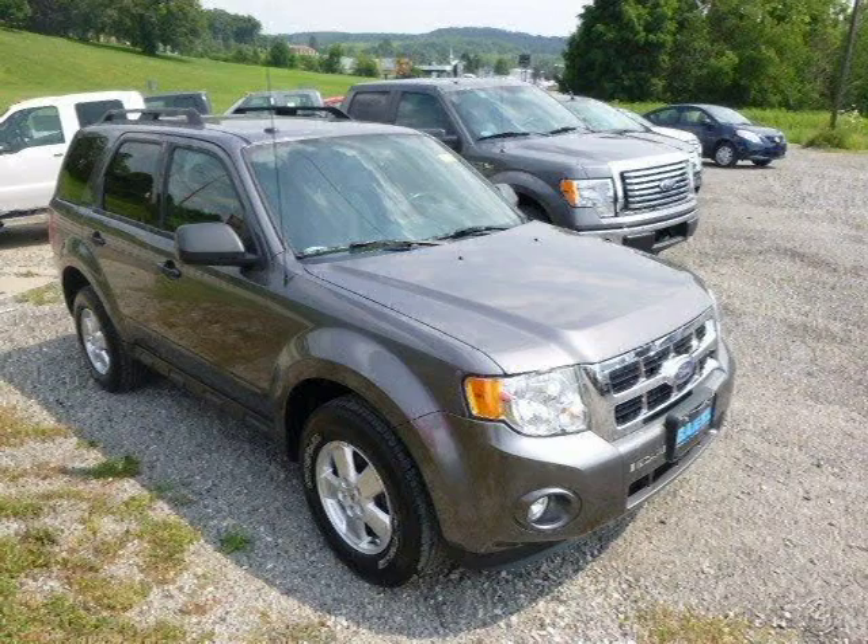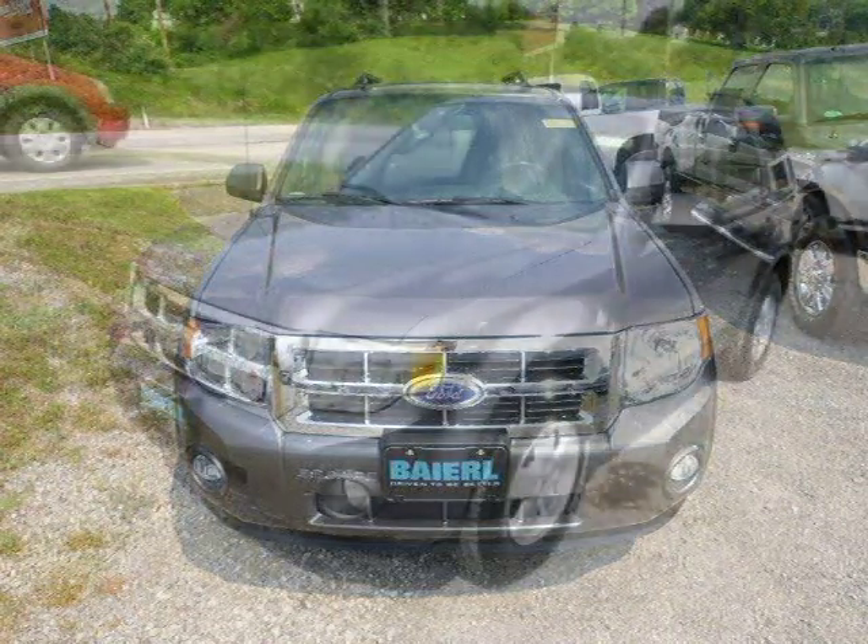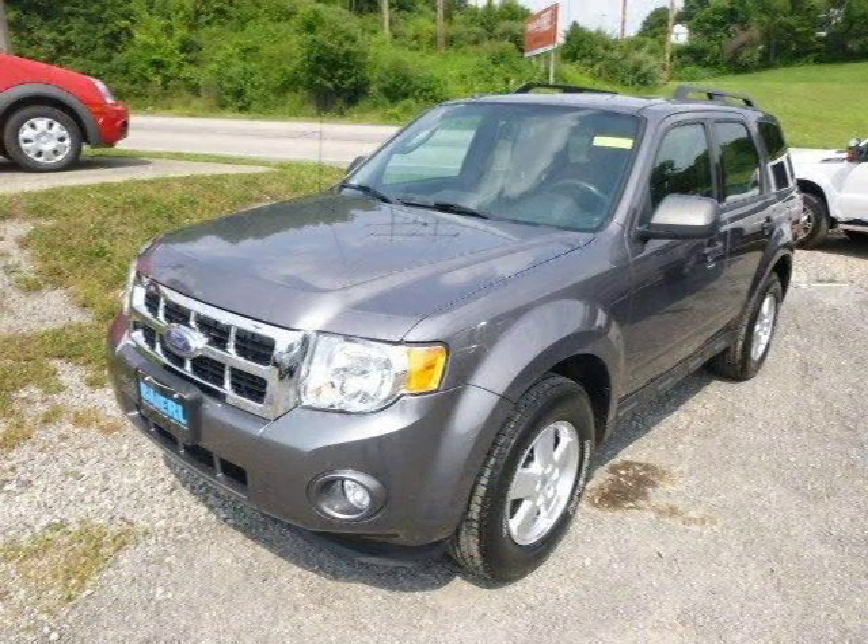This 2011 Ford Escape SUV is located in Zelenopel, Pennsylvania and has 22,956 miles on it. This Ford Escape has a beautiful gray exterior paint color which is complemented by a charcoal cloth interior color.